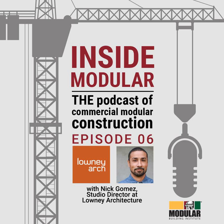Hello and welcome to Inside Modular, the podcast of commercial modular construction, brought to you by the Modular Building Institute. Today's episode is also brought to you by the now virtual Off-Site Construction Expo, sponsored by MBI. Visit OffSiteConstructionExpo.com today to join industry speakers, exhibitors, and attendees for the first Virtual Expo of 2020 on September 16th and 17th. Now everyone can attend for only $199.